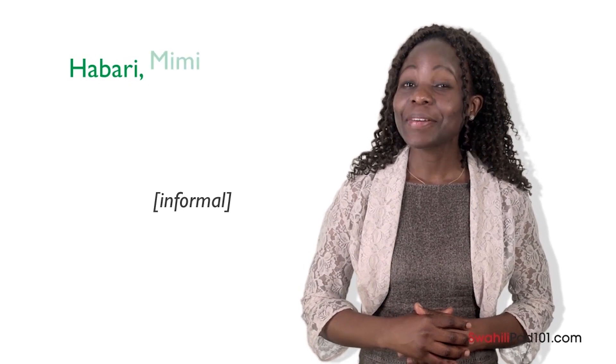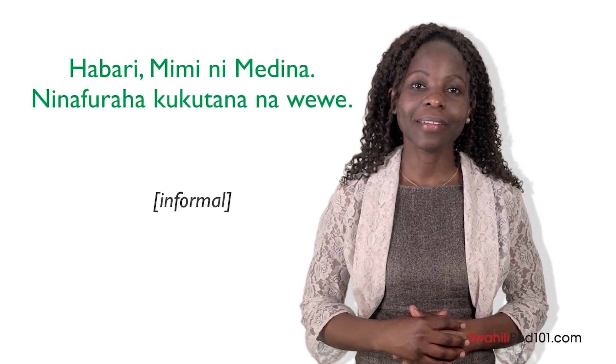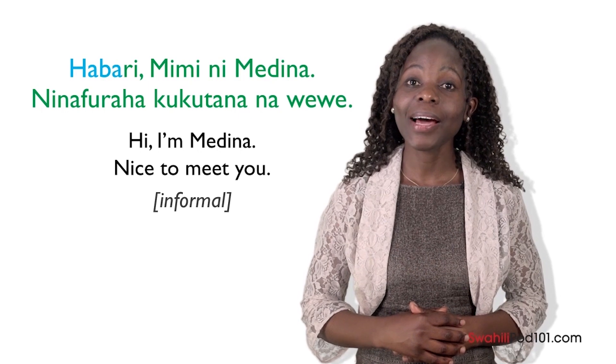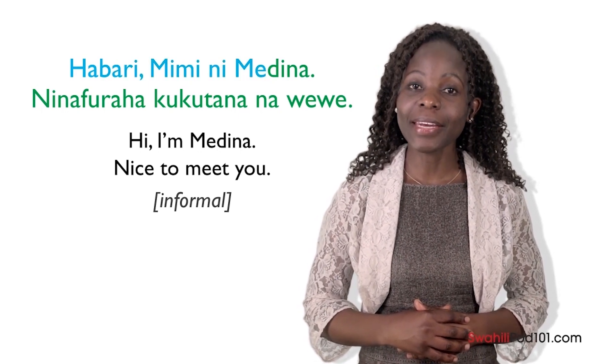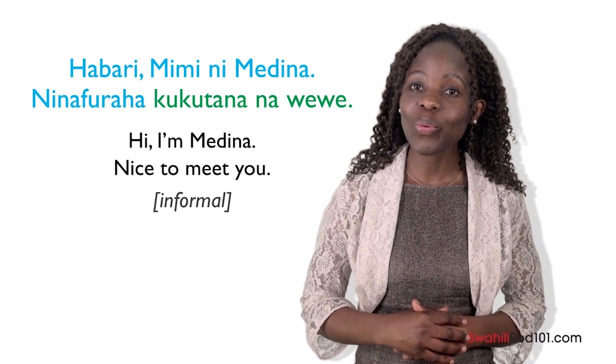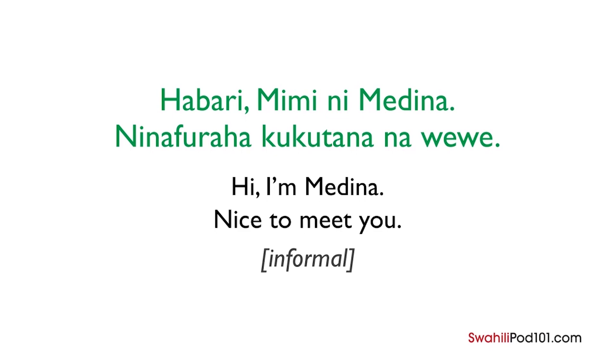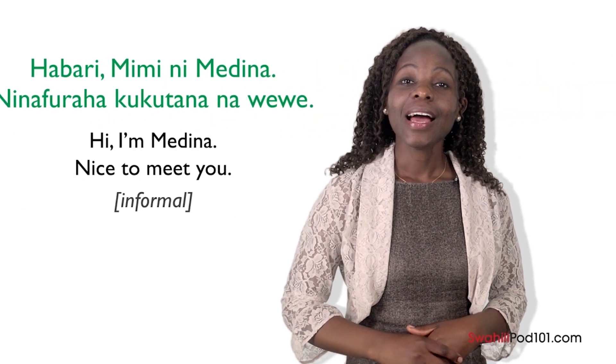Let's see how Kenyan people introduce themselves informally. Habari, mimi ni Medina. Ninafuraha kukutana na wewe. Let's break it down. Start with the greeting: Habari. Then mimi ni, which is followed by your name. Next, say: Ninafuraha kukutana na wewe — nice to meet you. All together: Habari, mimi ni Medina. Ninafuraha kukutana na wewe.